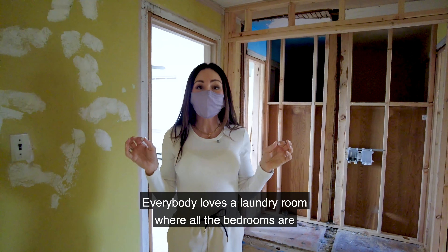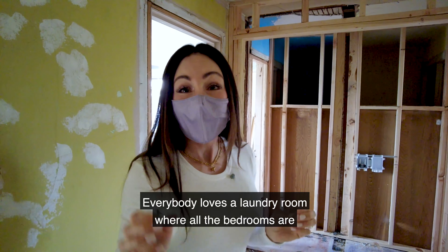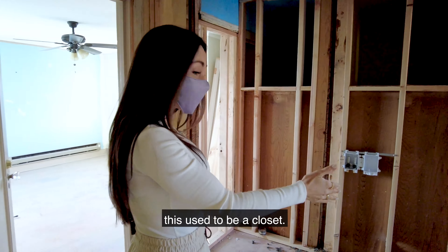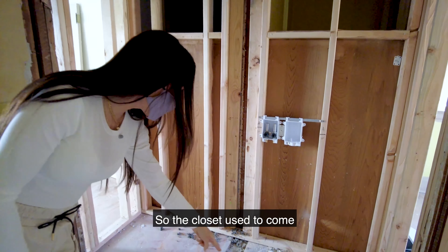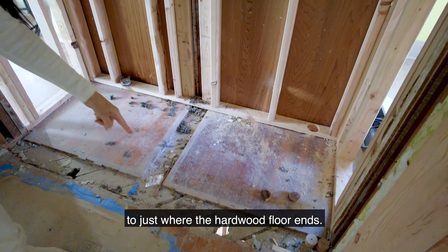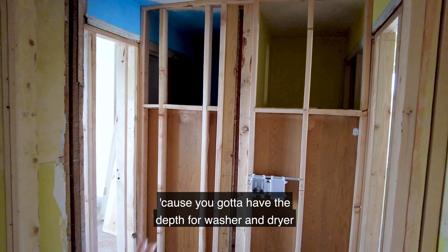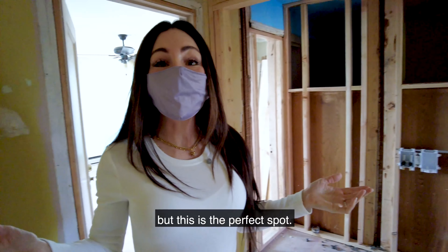Everybody loves a laundry room where all the bedrooms are, and the most obvious place was to put it where this used to be a closet. The closet used to come to just where the hardwood floor ends. We framed it out because you need the depth for the washer and dryer, but this is the perfect spot.